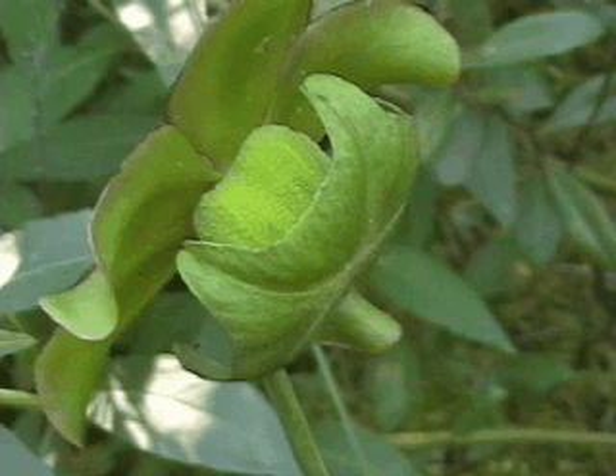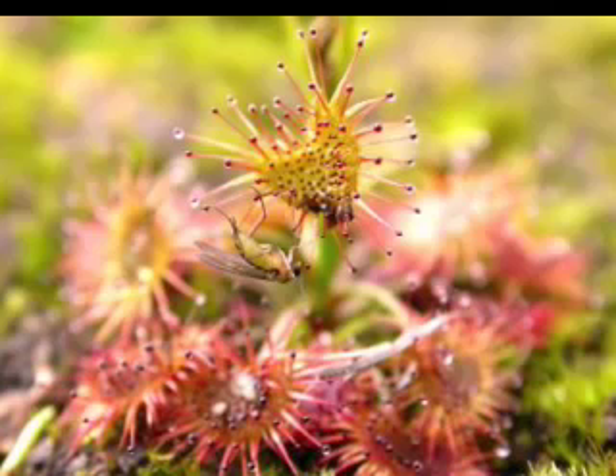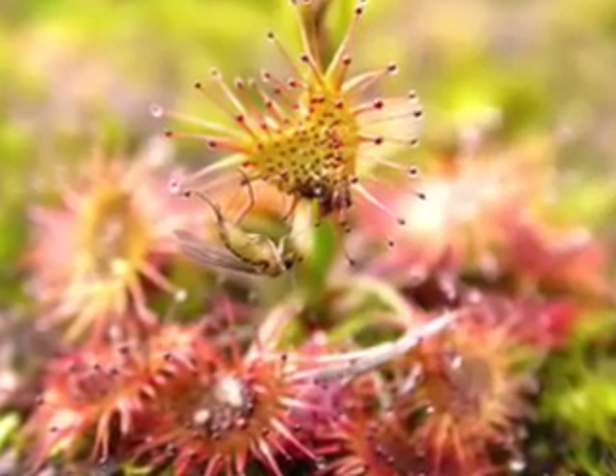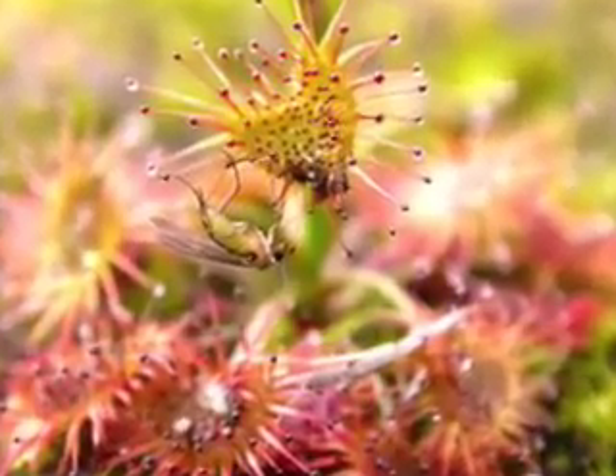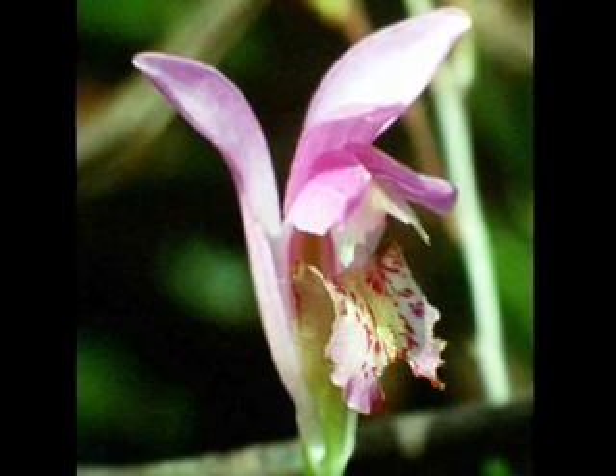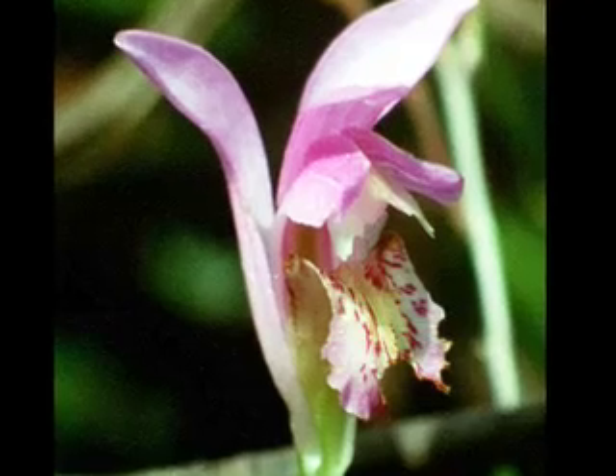Their flowers have unique features that force the insects that pollinate them to crawl into a tight space, ensuring that they will carry pollen out. Other carnivorous plants, such as sundew, have sticky hairs that capture the insect and hold it until it's digested. Quaking bogs are also homes to rare plants such as the tiger's mouth orchid, which is endangered in many states.